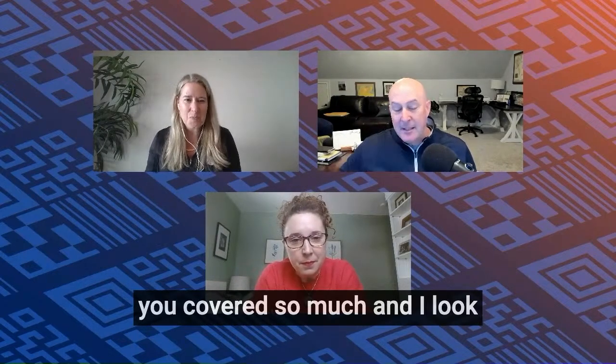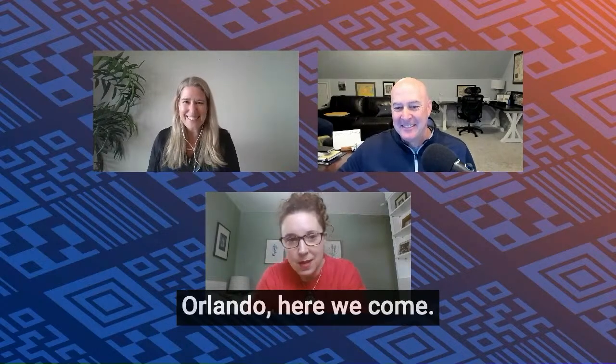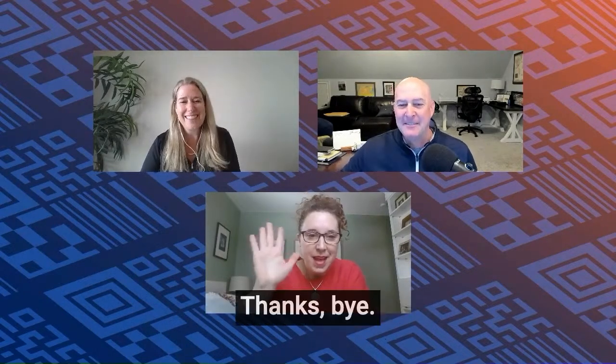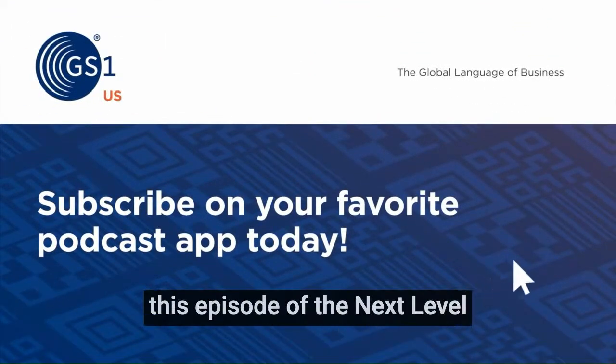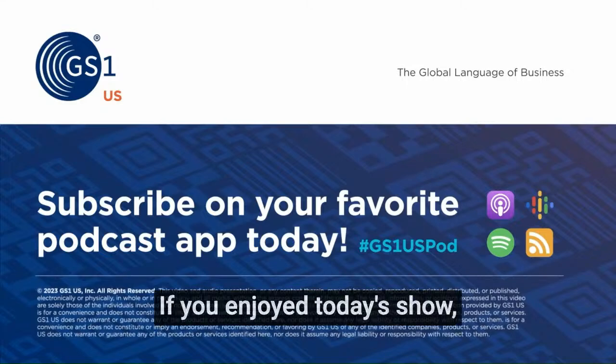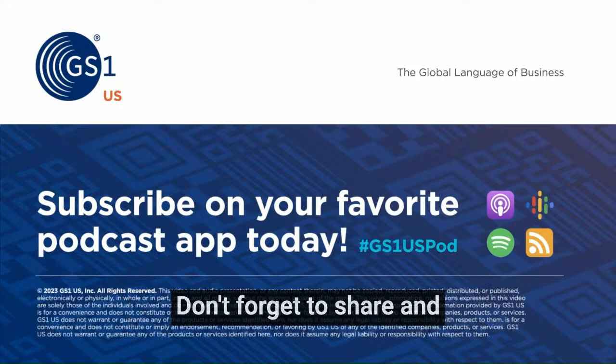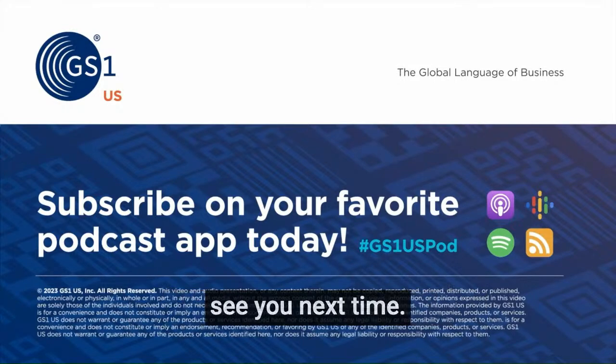This has been fantastic — I really appreciate you spending the time with us today. You covered so much, and I look forward to seeing you at Connect in Orlando. Thank you for joining us on this episode of the Next Level Supply Chain with GS1 US. If you enjoyed today's show, please subscribe, explore more episodes wherever you get your podcasts, share, and follow us on social media. We'll see you next time.